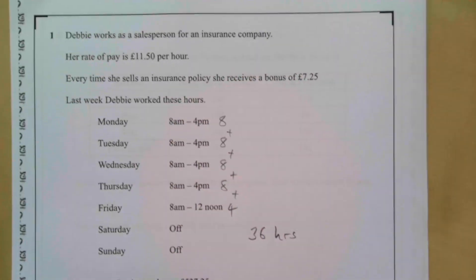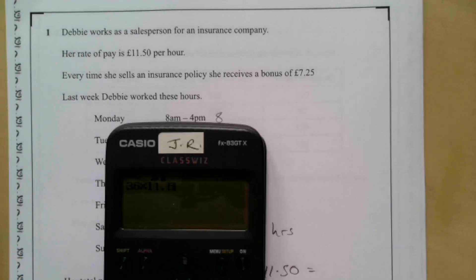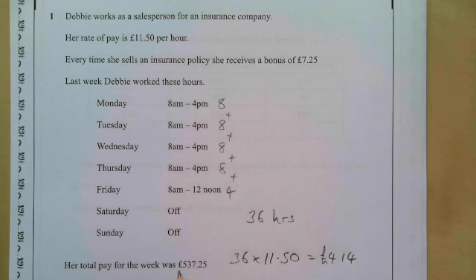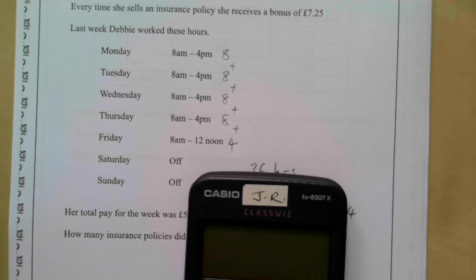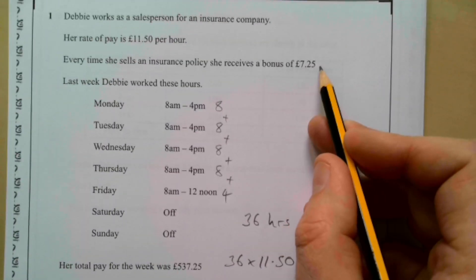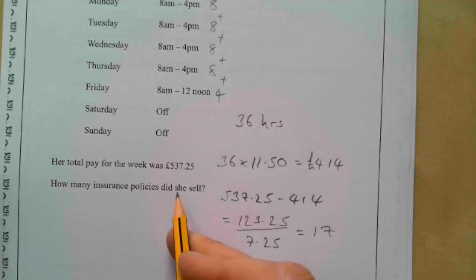She worked 36 hours at £11.50 an hour. Doing 36 times 11.50 gives £414. Subtracting that from £537.25: 537.25 take away 414 gives £123.25 — that must have been all her bonuses. Dividing £123.25 by £7.25 gives 17. So the answer is she sold 17 insurance policies.